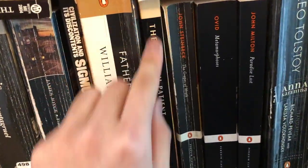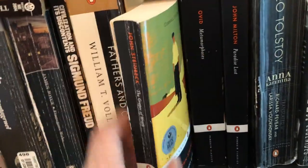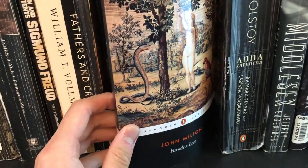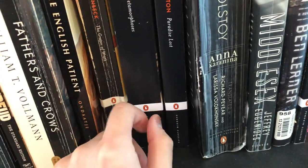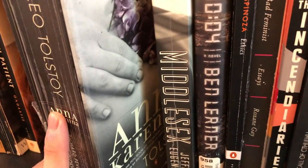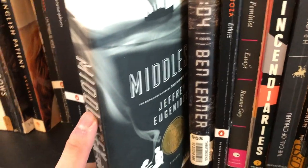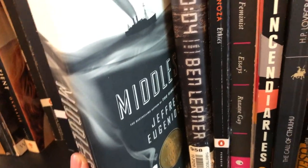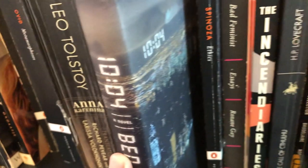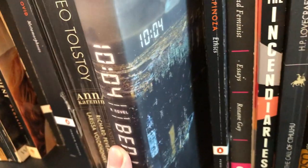Next we have The English Patient, which I haven't read yet. Steinbeck's Grapes of Wrath. Ovid's Metamorphoses. Milton's Paradise Lost. Both of those I have not read yet and just have on my bookshelf because I feel like I have to. I have Tolstoy's Anna Karenina here, which was a nice reading project during the pandemic. Eugenides' Middlesex, which I own begrudgingly because I don't actually like any of Eugenides' novels — I just so happen to own this one and don't want to throw it away. We have 10:04 by Ben Lerner, which is an excellent book and another one of those secretly autofictional works. It really made me want to read more of Ben Lerner.